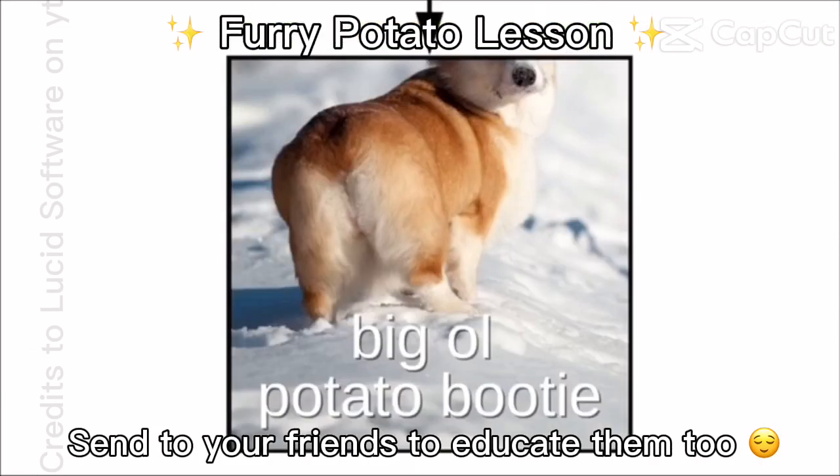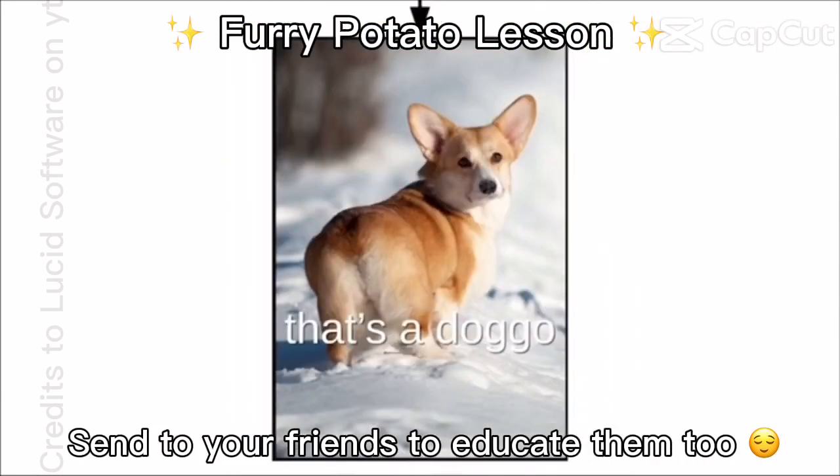This one's got a big ol' potato bo- hold up a minute, that's no furry potato, that's a doggo. Bamboozled again.